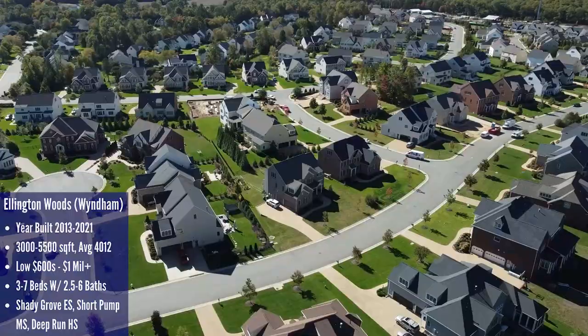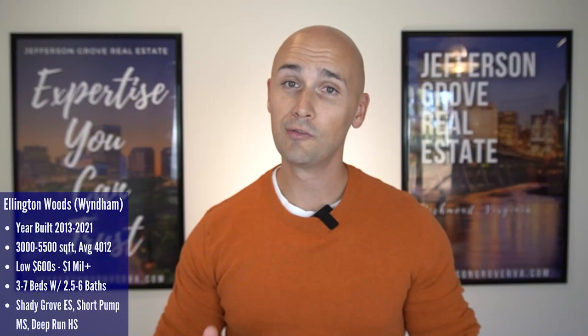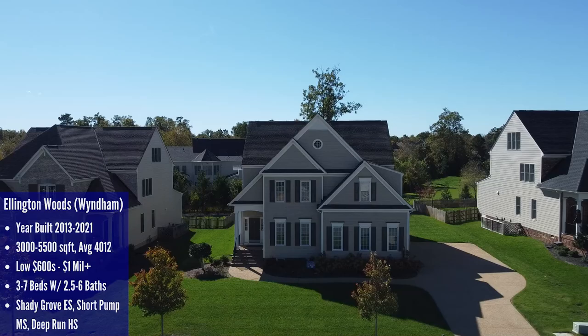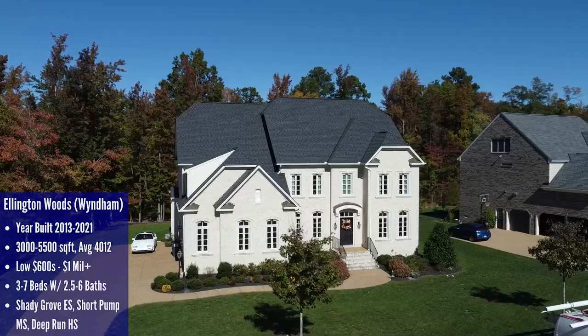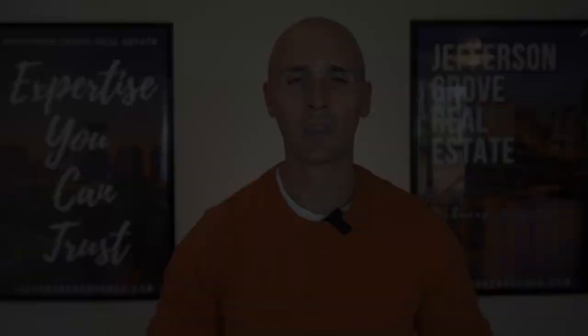There are 91 homes within this section with year built ranging from 2013 through 2021, with some construction still ongoing. Sizes range from 3,000 square feet up to 5,500 square feet with three to seven bedrooms and most having four and a half bathrooms. Prices depend on year built and size, with the low end at $600,000 all the way up to over a million dollars. As is tradition with new construction, the lot sizes are on the smaller side. If we had the opportunity to build here we would, because you're in a great neighborhood and the schools are top notch — Shady Grove Elementary, Short Pump Middle, and Deep Run High.